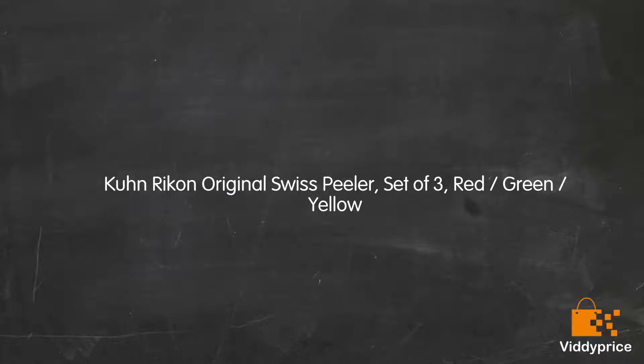Let's talk about Kuhn Rikon Original Swiss Peeler, set of three, red, green, yellow.